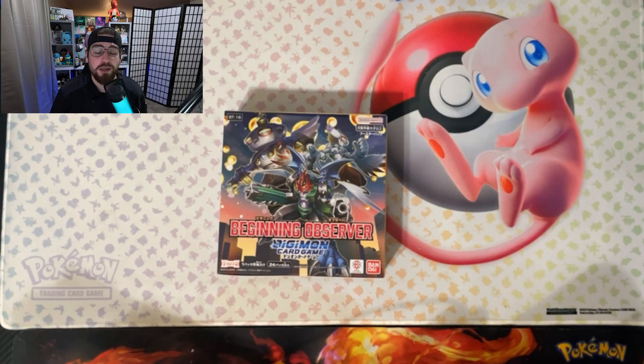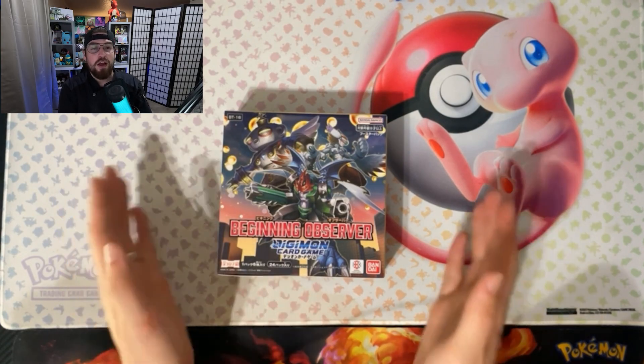I also lost a couple Digimon videos where I opened up two booster boxes of the English sets — I opened up the New Awakening and then I also opened up the Exceed Apocalypse in English. I wish I could have brought that to y'all, but sadly I cannot. We do have another video today over Digimon.